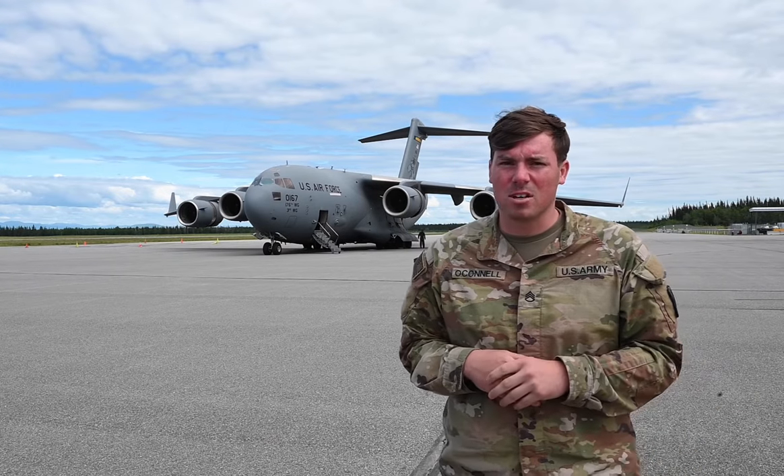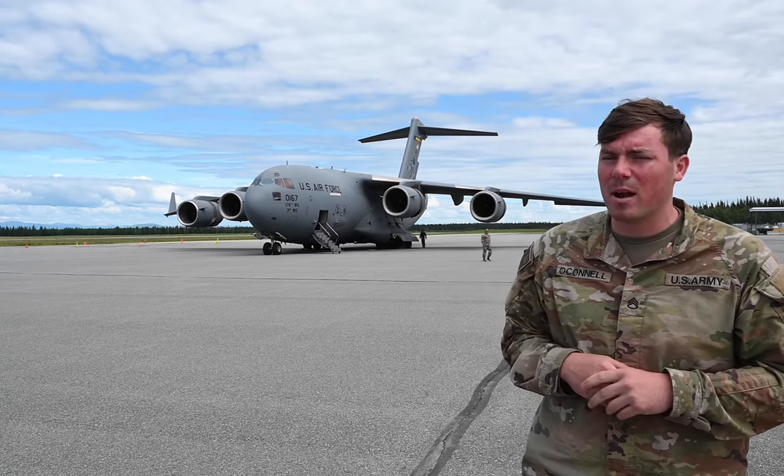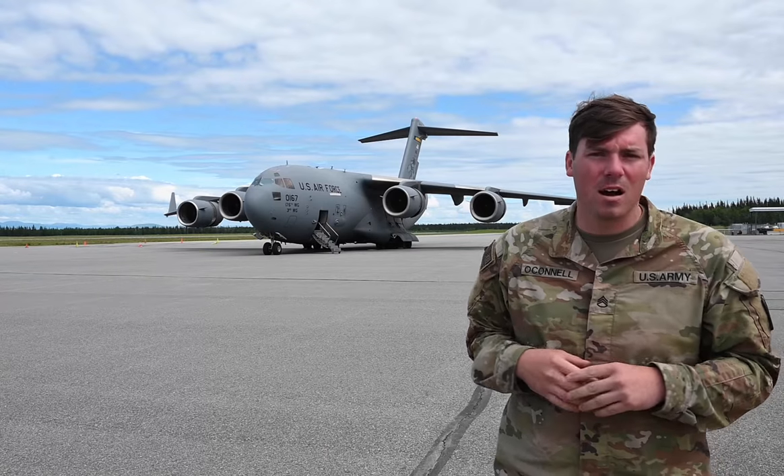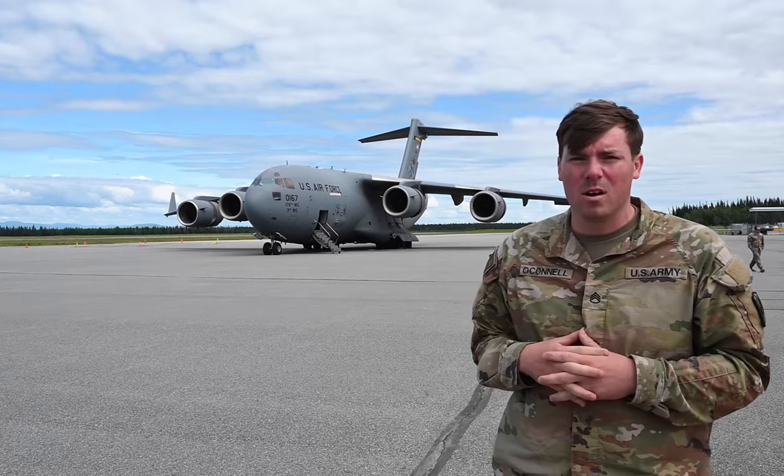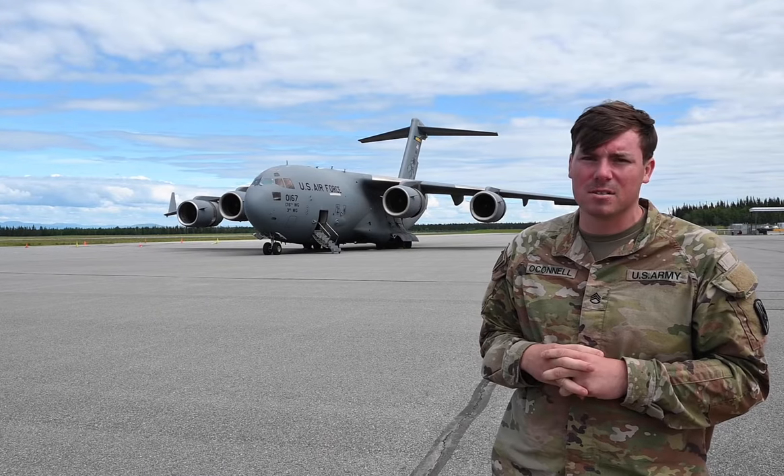I'm Staff Sergeant O'Connell, stationed out of Fort Bragg, North Carolina. I serve as a 13-mike section chief with two other crew members on a HIMARS.